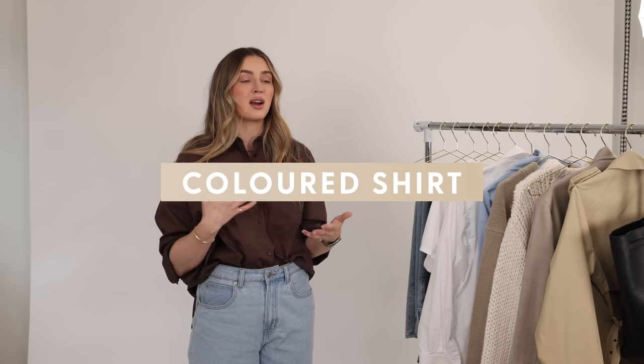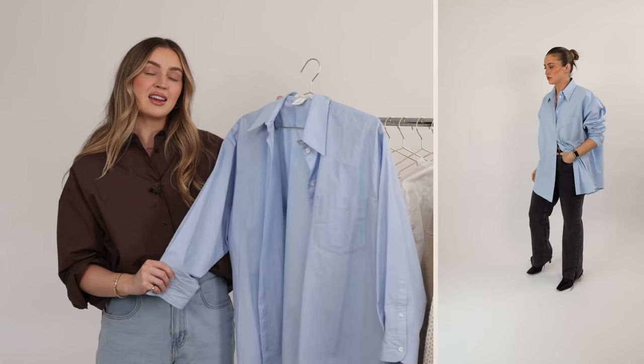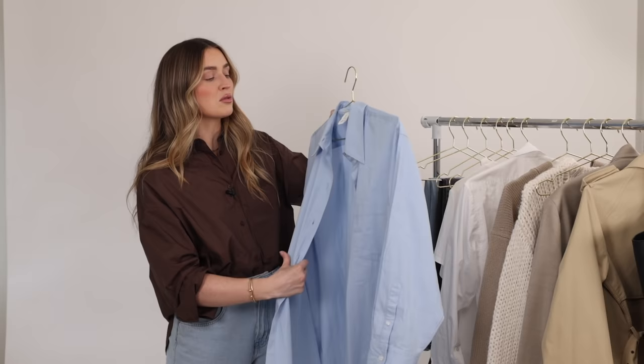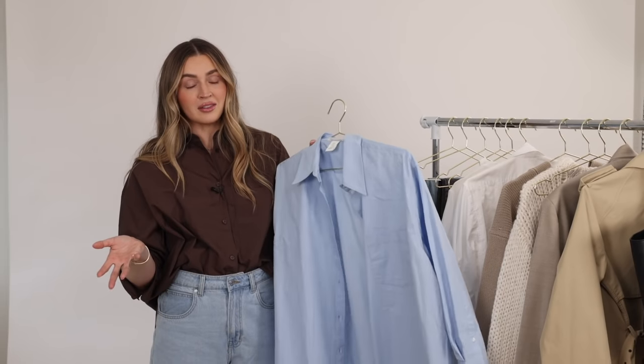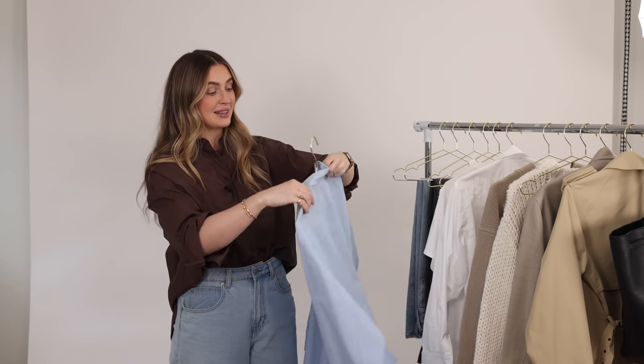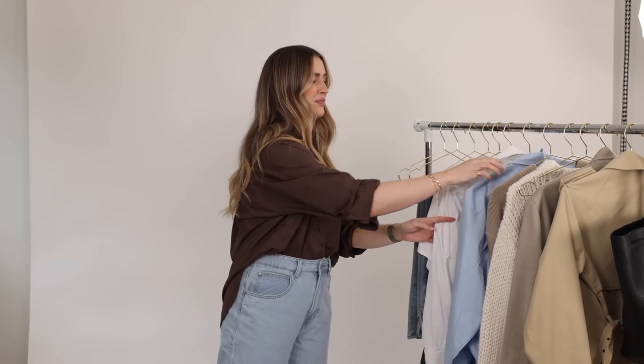Next I wanted my staple to be a colored shirt — whatever you want, whether it's a patterned blouse, a bright hot pink shirt, or whatever pop of color you like. I think it's important going into spring to have a pop of color. I opted for blue because this shirt has been my complete go-to lately. This nice light blue specifically is really nice for spring — it feels clean and classic and will live throughout the season. So staple number seven is just adding a pop of color.